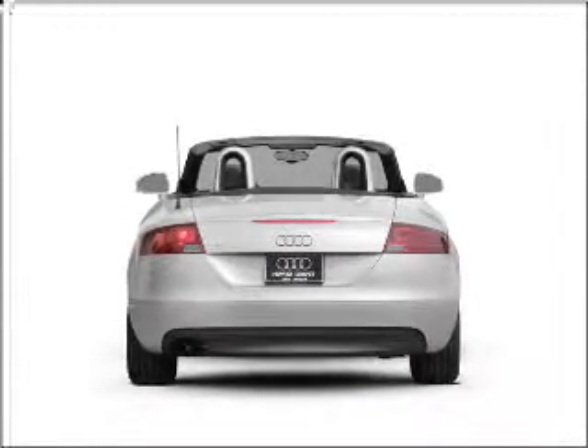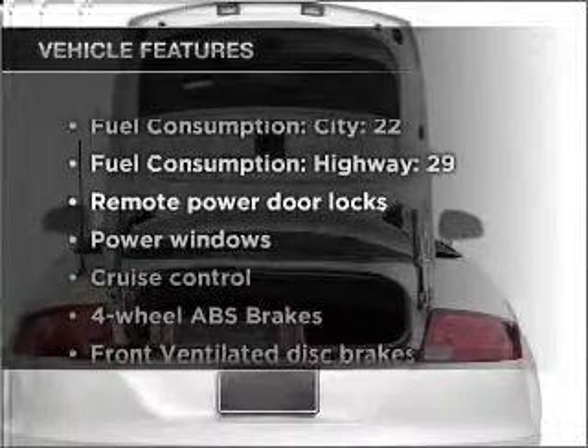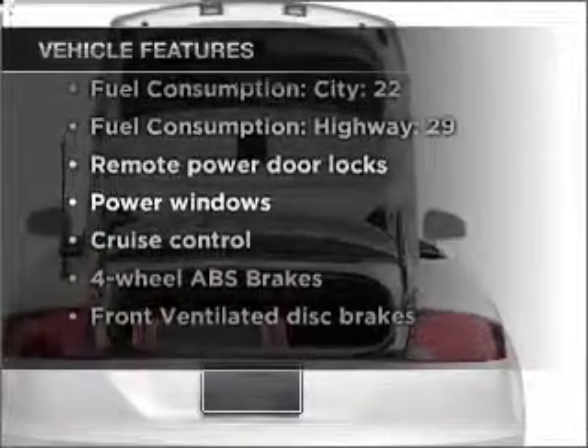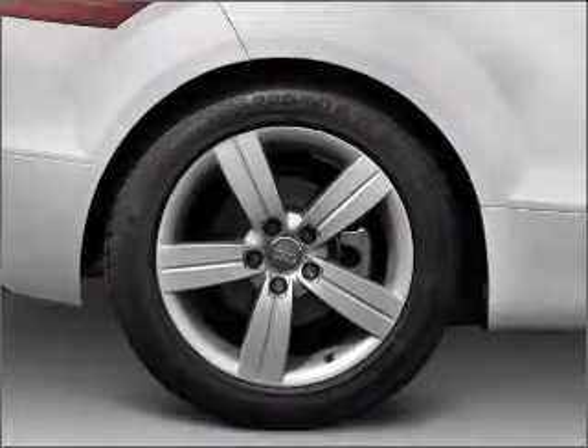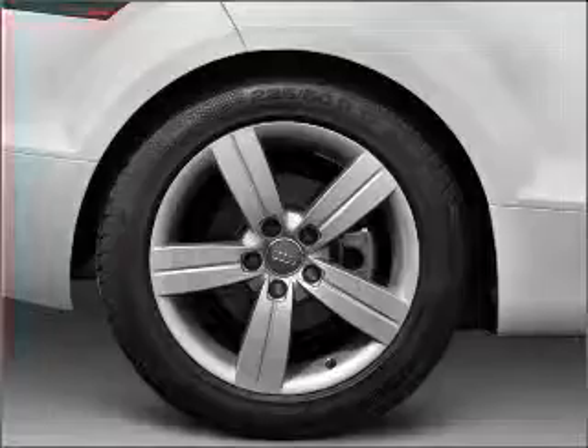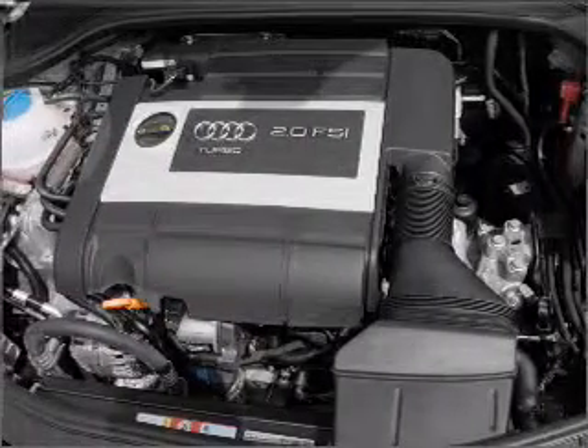The anti-lock braking system will keep you safe on the road. Plus, enjoy these notable features included in this vehicle: air conditioning, power door locks, power windows, power steering, cruise control, power mirrors, an alarm system, an AM/FM stereo with a CD player, and an adjustable tilt steering wheel.